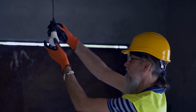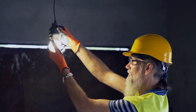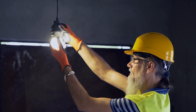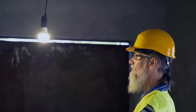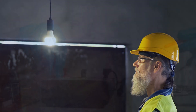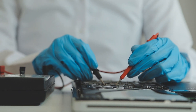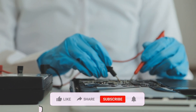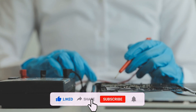Hi everyone and welcome to Electrology. Today we're going to be talking about electrical safety. Electrical safety is important for everyone — from homeowners to electricians to anyone who works with electricity in any way. Electricity is a powerful force, and it's important to know how to use it safely to avoid accidents and injuries.